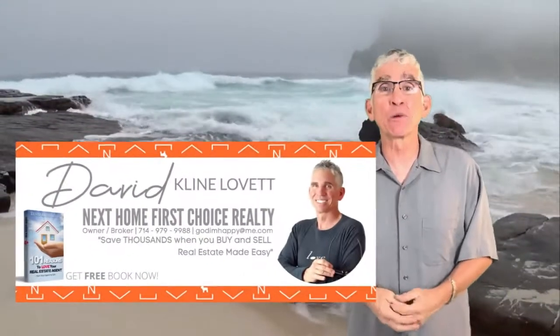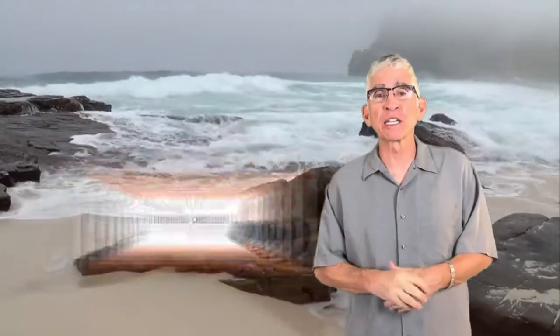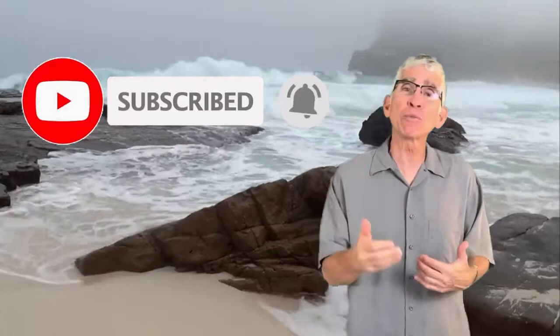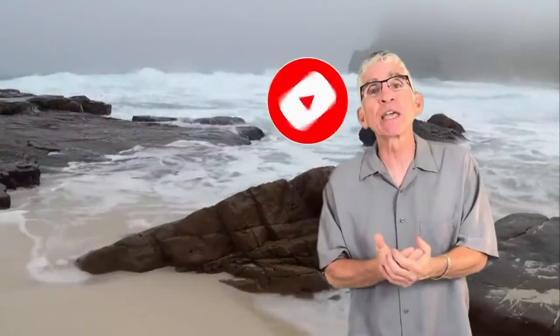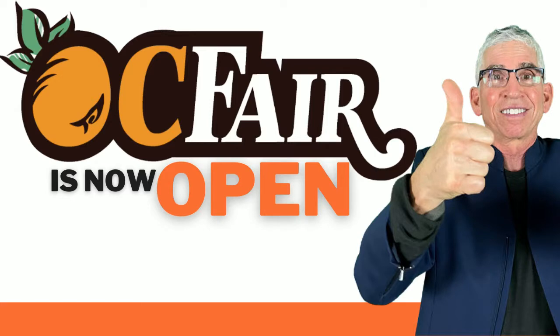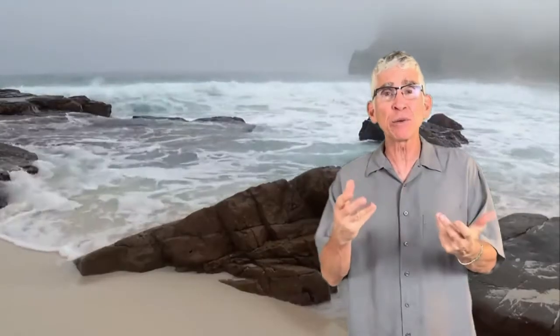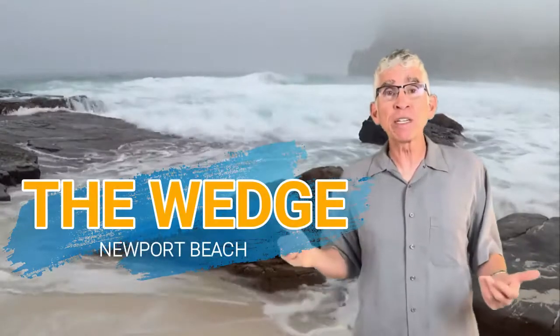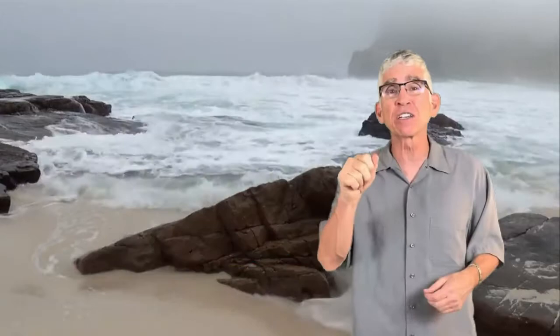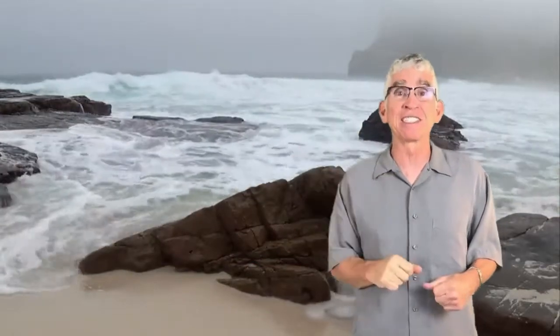David Klein Lovett, broker owner of Next Home First Choice Realty. Please hit the subscribe button and the bell to get educational, informative videos on real estate and the surrounding areas of Newport Beach and Costa Mesa each and every week. Today we're going to go to the Wedge in Newport Beach. It's famous — stay to the end because we're going to show you more great videos that you'll be interested in seeing.